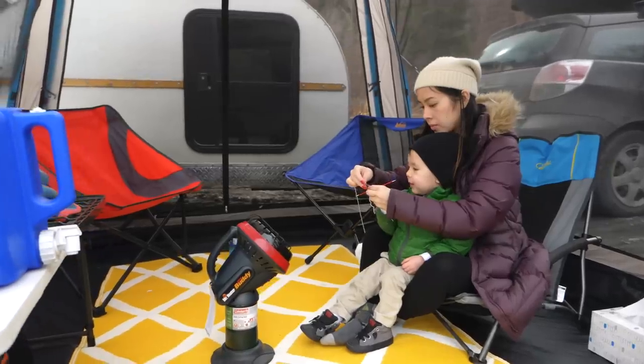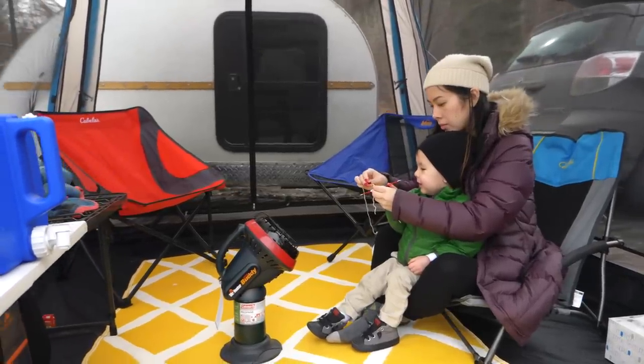Because of the size of this tent, we're going to be able to do everything you would do outside because it fits our grill, it fits our chairs, it fits the heater — it fits everything we need.